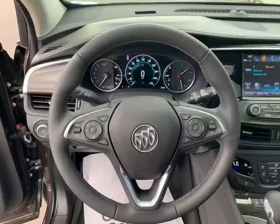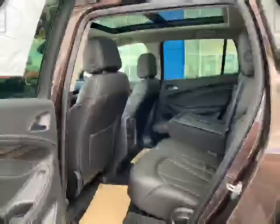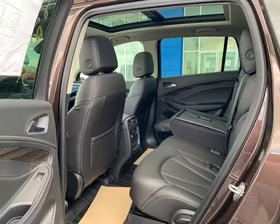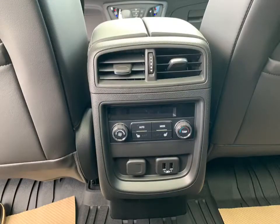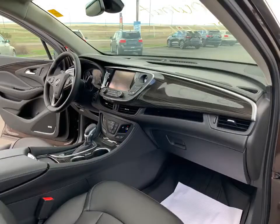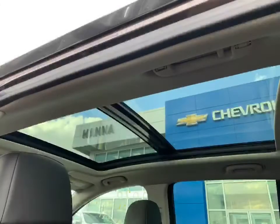This is the last brand new 2020 on the lot. This beautiful Envision includes a panoramic power moonroof, remote vehicle start, Buick infotainment navigation system, heated front and back seats, and a hands-free power liftgate.